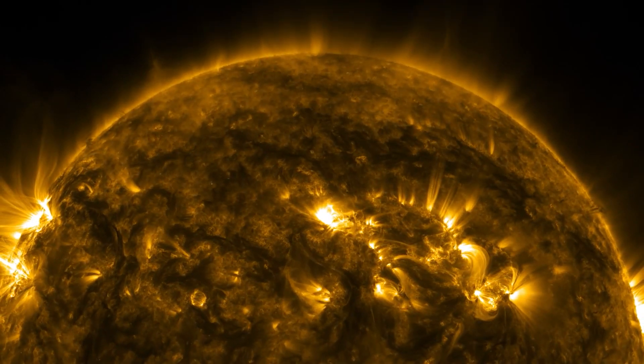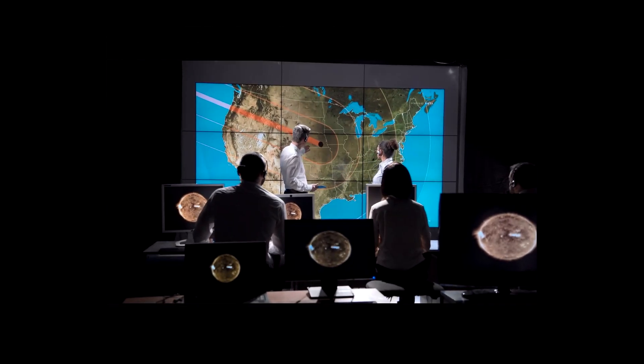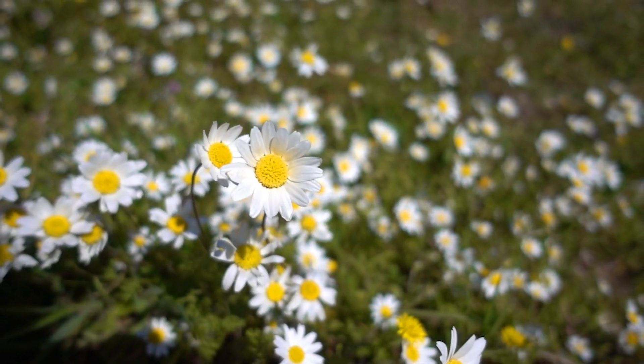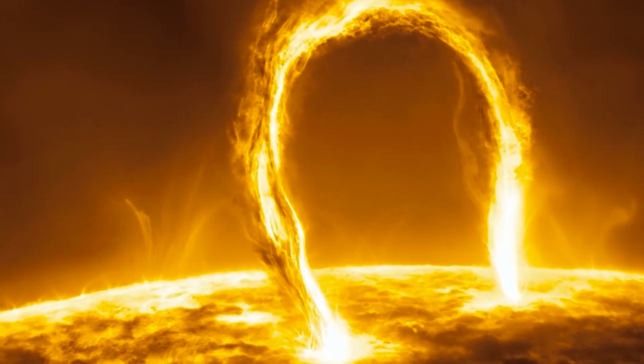Let's talk about our sun. Without it, we would not be able to survive at all. Period. After all, it not only provides us with the light that we need, as well as the light that plants need for photosynthesis, but it also gives us the warmth that we need to not be on a frozen world. And while we do have great depth of knowledge about the sun, we can always get something new.